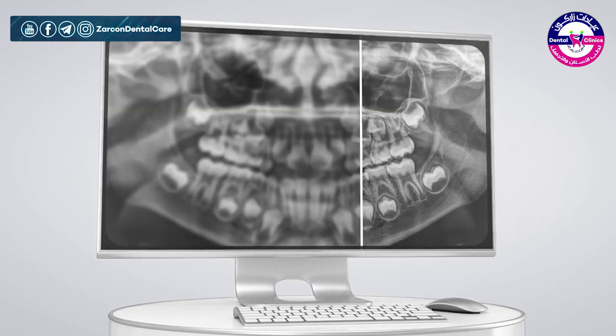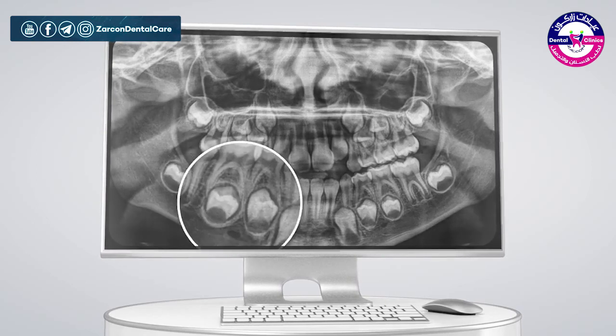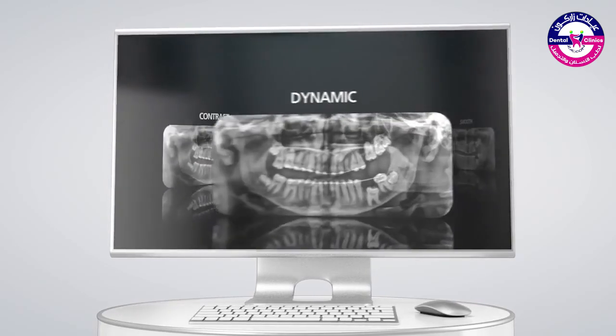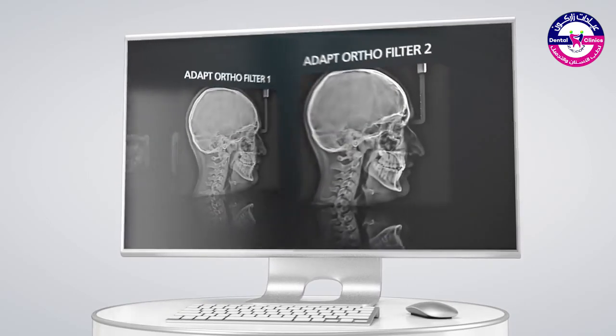Just a few clicks can enhance the sharpness and contrast of the image. Artifact-free filters prevent the creation of dark halos. A range of filters for panoramic images and orthodontic filters for cephalometric images deliver impressive quality and clarity.